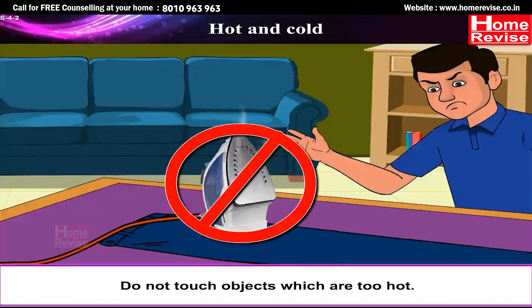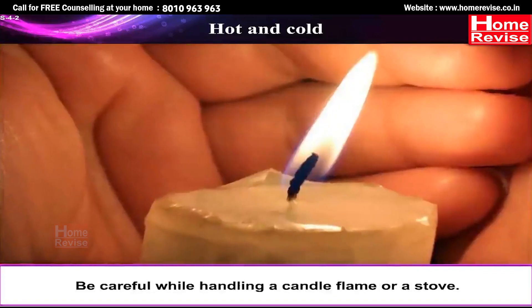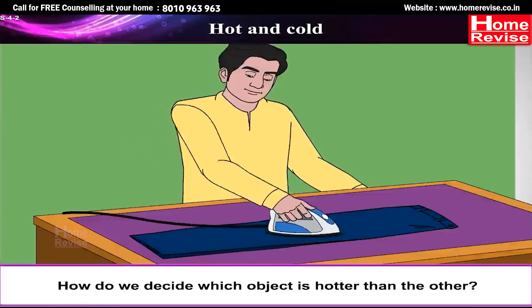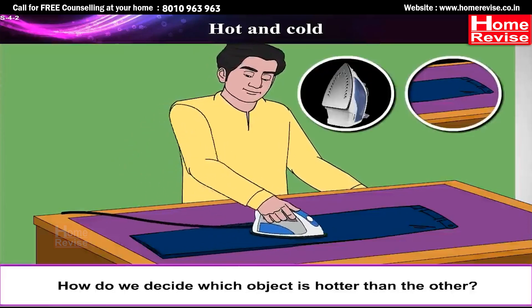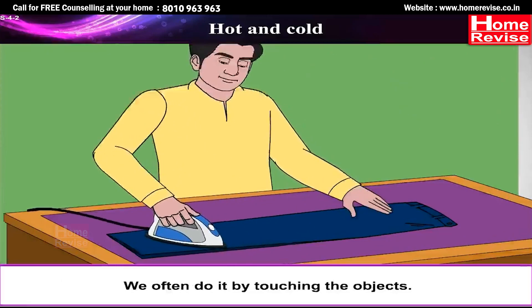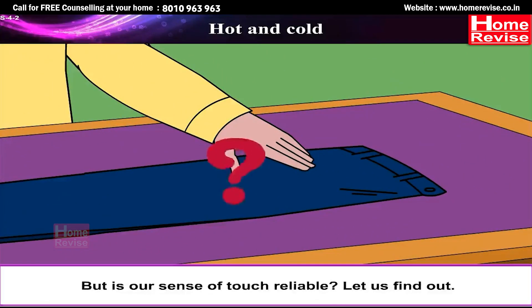Do not touch objects which are too hot. Be careful while handling a candle flame or a stove. How do we decide which object is hotter than the other? We often do it by touching the objects — but is our sense of touch reliable? Let us find out.